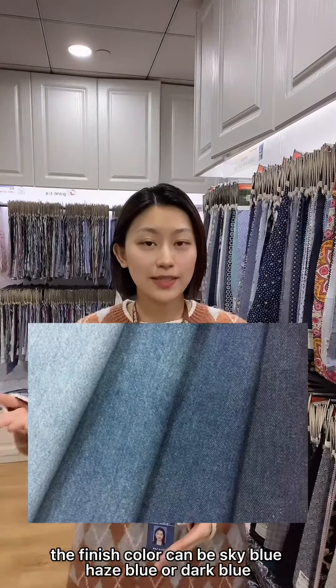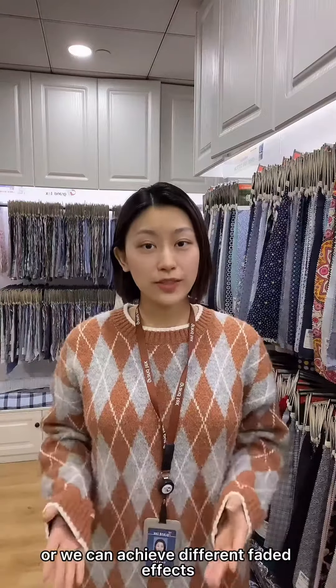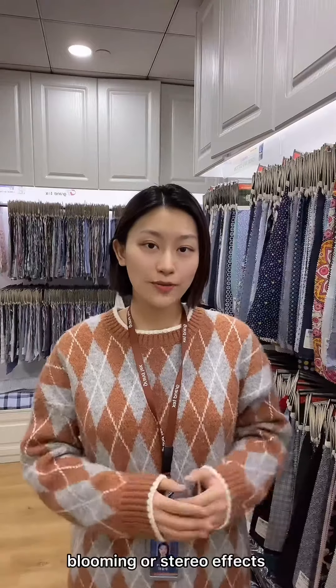The finished color can be sky blue, haze blue, or dark blue. Or we can achieve different faded effects, such as whitening, blooming, or sterile effects, due to the addition of yarn dyed.